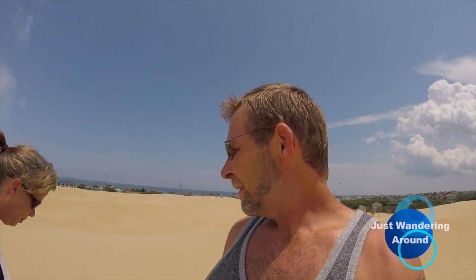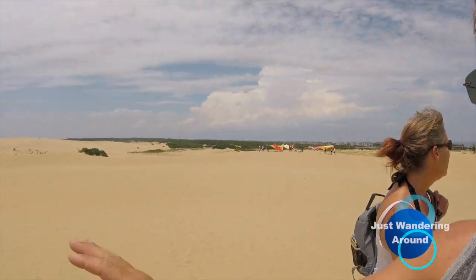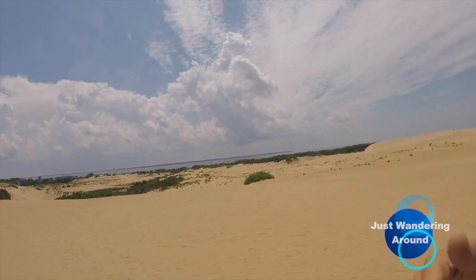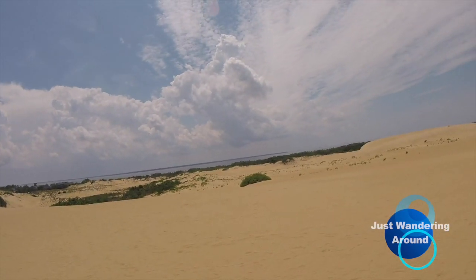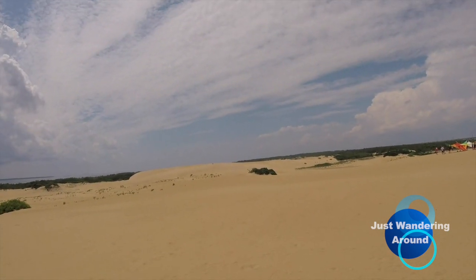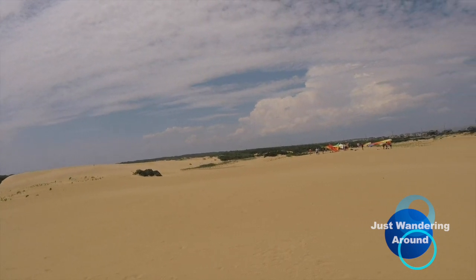They said it moves about 0.1 to 0.3 inches every year — this sand continues to move. I'm assuming with the way it's moving, it will head out to the sound area and just kind of make this stretch of the Outer Banks a little bit wider. But I think we've walked quite a ways already, so we're going to head over to where the little beach area is.